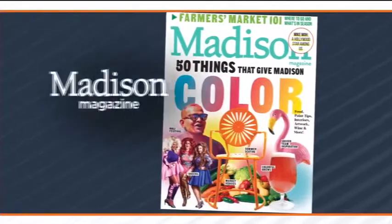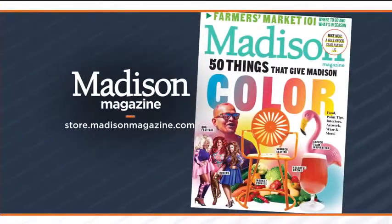Check it out. Check out Madison Magazine for more on this — and here it is, The Color Issue. Thanks for being with us today. We'll have a final check of your forecast coming up.